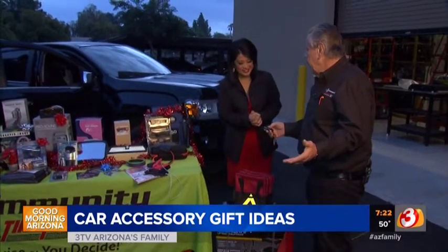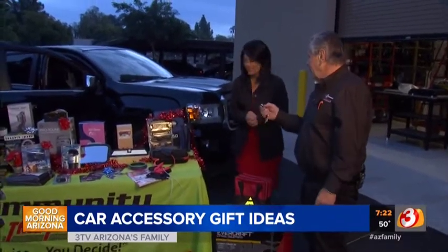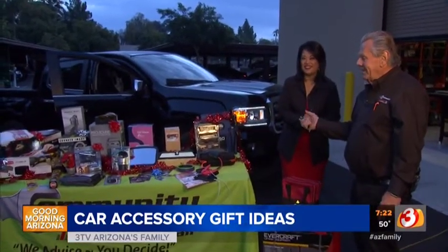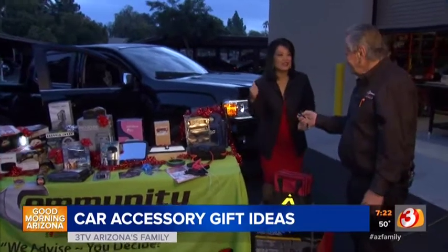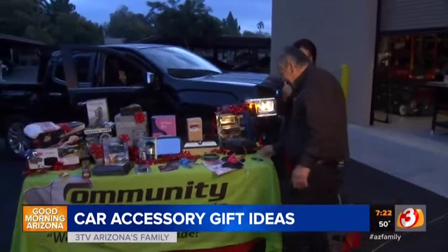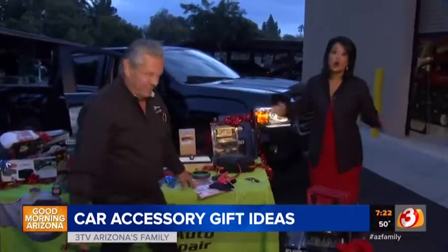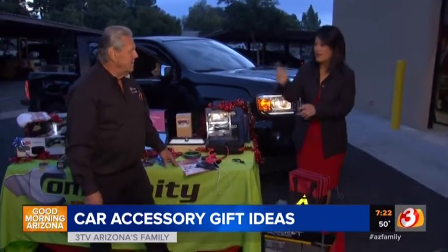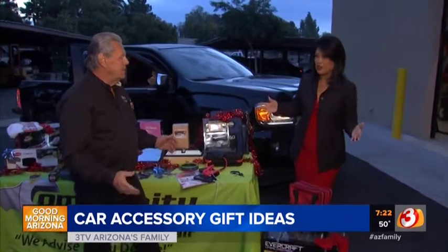And probably my very favorite: automatic remote start. Well, let's get some warmth from the heater because it's cold outside. Howard Fleischman from Community Tires — always some great ideas for gifts. We'll put all the info on azfamily.com. Coming up in our 8 o'clock hour, he's going to give us tips on how to drive in the snow too.